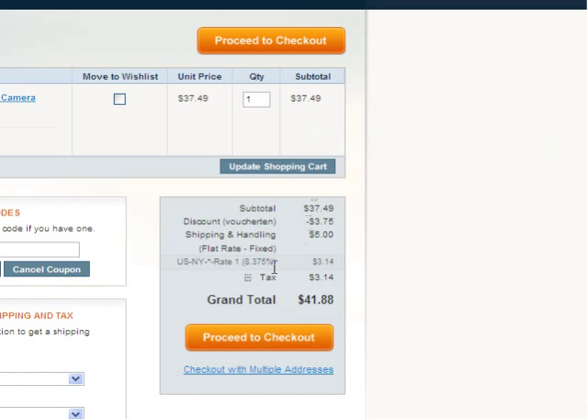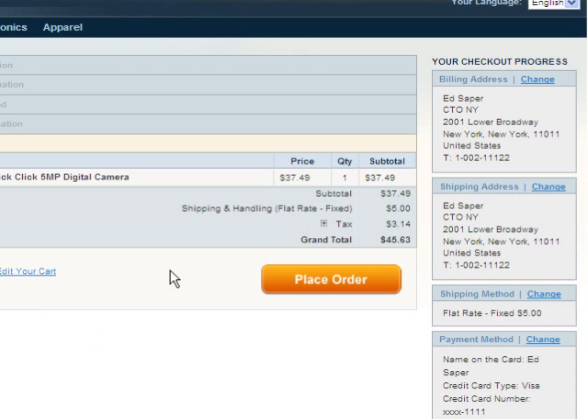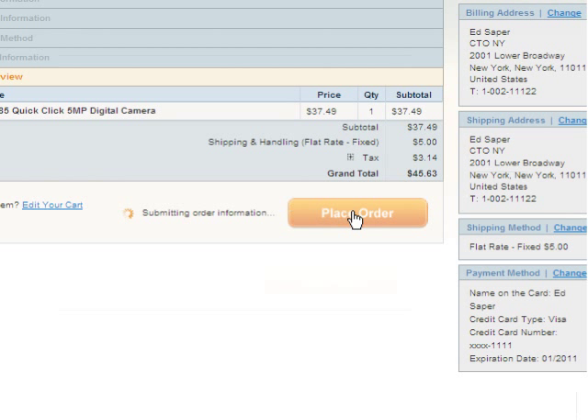So we'll just proceed to checkout and go ahead and place the order. The CTO service has different triggers for different order statuses, so invoices don't have to be imported immediately. They can be imported according to any particular status, such as dispatched.